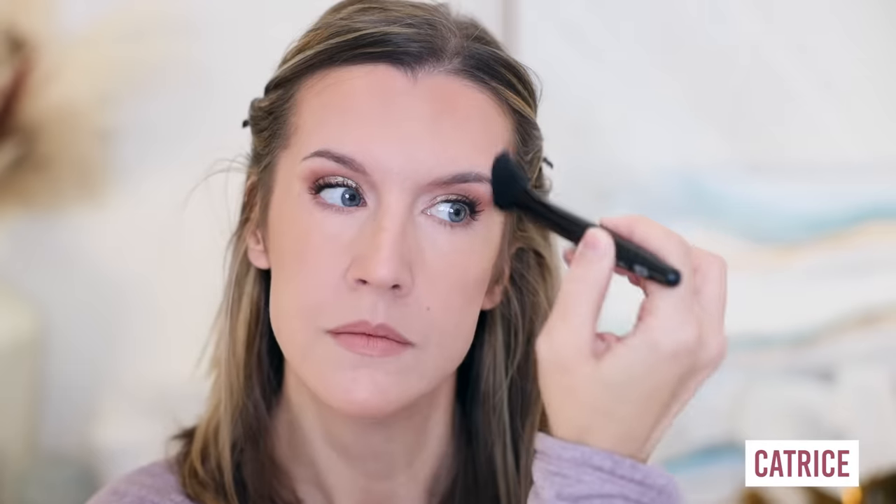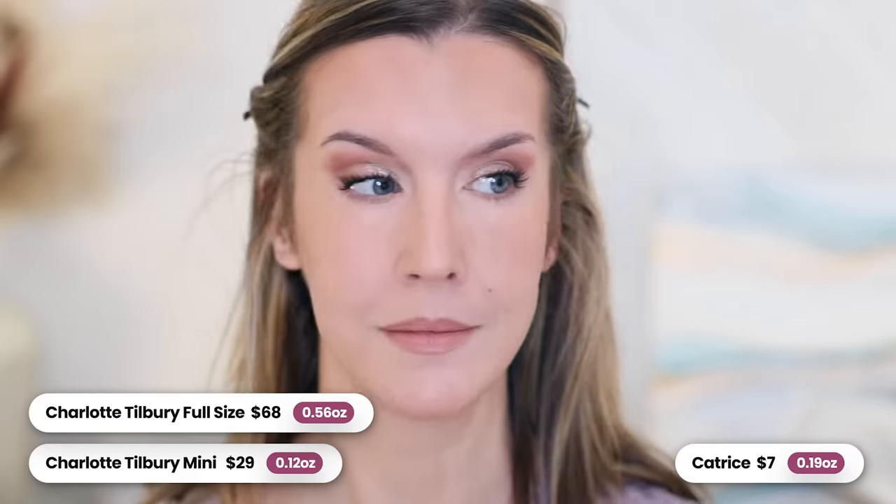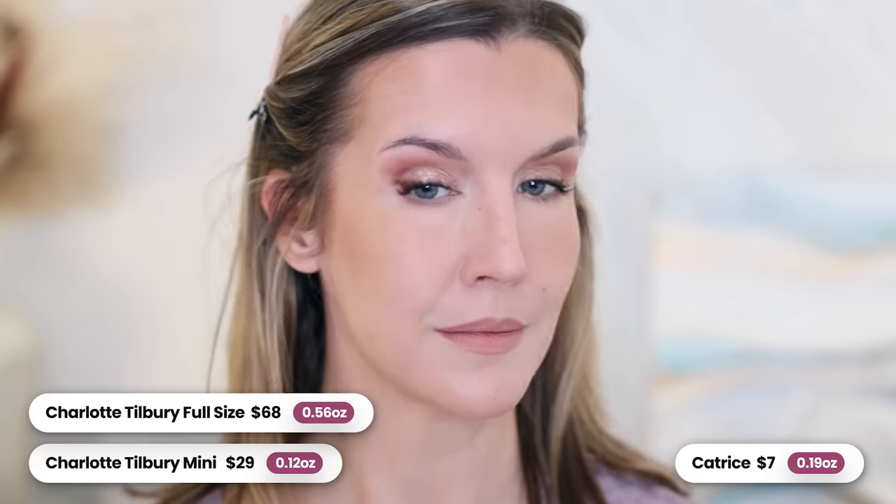My initial impression of Catrice Holiday Skin Bronze and Glow Palette was that it was really tiny and I just didn't think the quality was going to be impressive. It seems pretty obvious they created this to be a dupe, but I used it several times and I've been really impressed. The shades are very similar — a neutral-tone bronzer and a shimmery champagne highlight. It also applies beautifully. I do get a little bit of kick up on my brush when I first dip in, but I tap it off and have no problems with patchiness. This is a pretty good little dupe at $7 for 0.19 ounces — you can save a nice chunk of change.